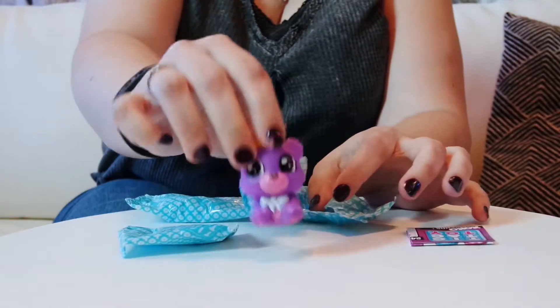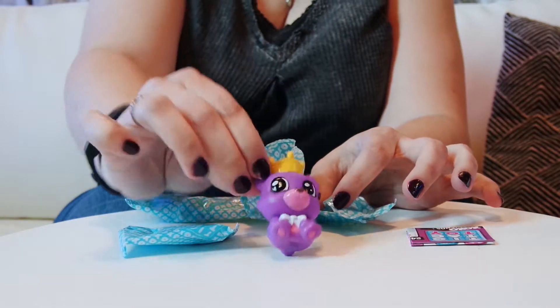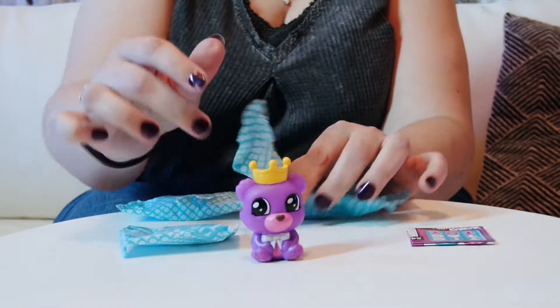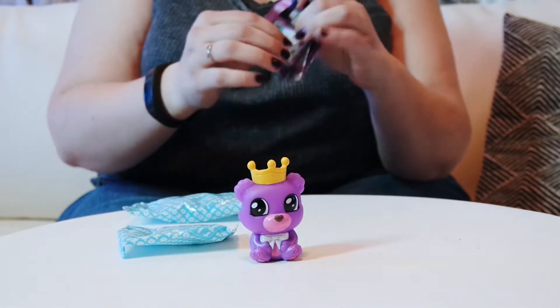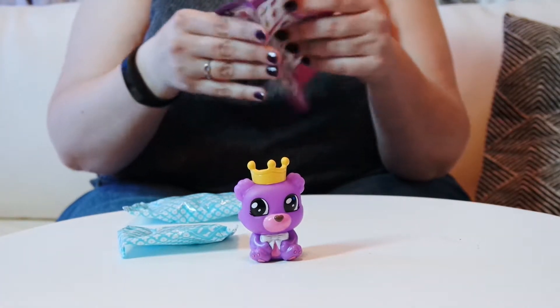It's purple! I got a little purple bear. That's a bear right there — just making sure I have a bear. We'll see who we have. It has a crown, so it might be rare. It possibly could be rare.